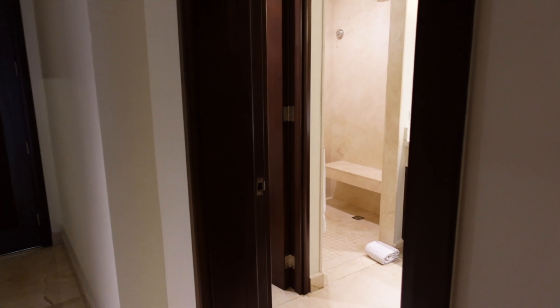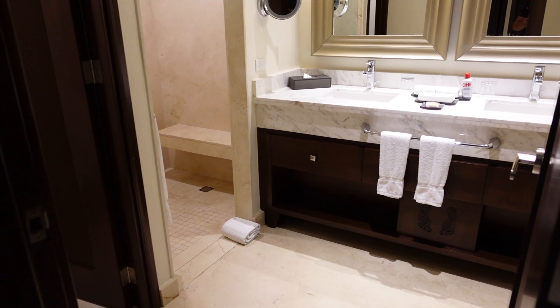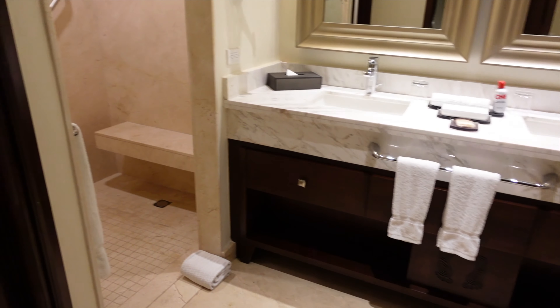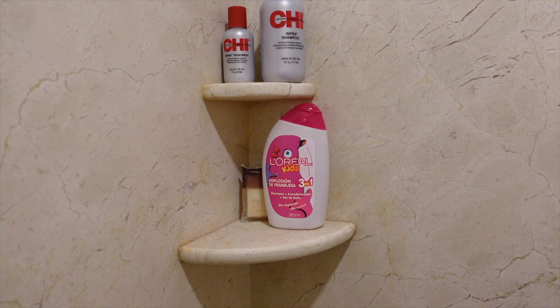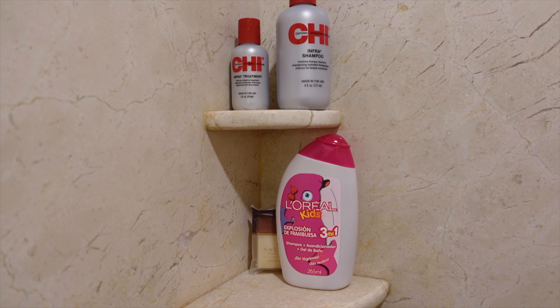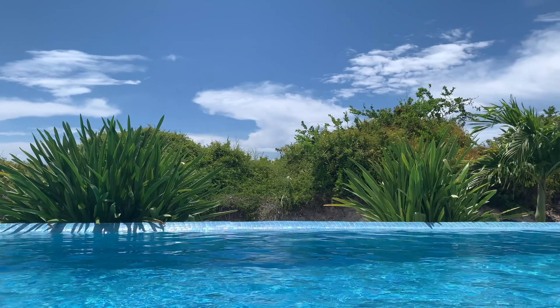And here is their bathroom — again, the double sinks and the water closet and the shower. The only difference in here was they did get the Chi products, but they also got the L'Oreal Kids 3-in-1 shampoo.